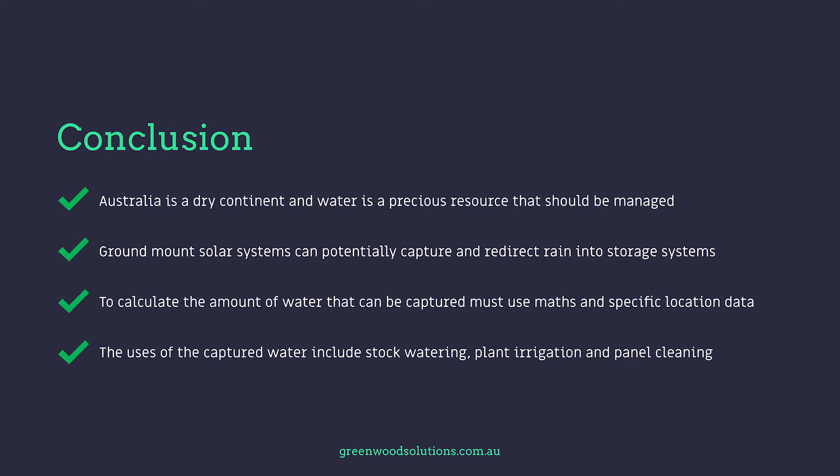In conclusion, Australia is a dry continent and water is a precious resource that should be managed. Ground mount systems can potentially capture and redirect rain into storage systems. To calculate the amount of water that can be captured, you must use maths and specific location data. The uses of the captured water include stock watering, plant irrigation, and panel cleaning.